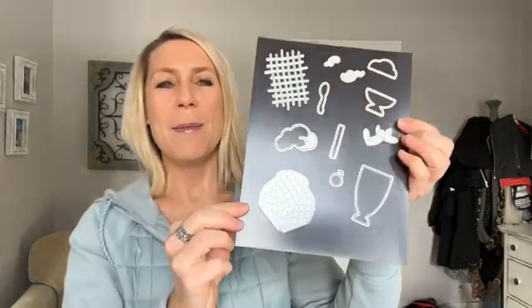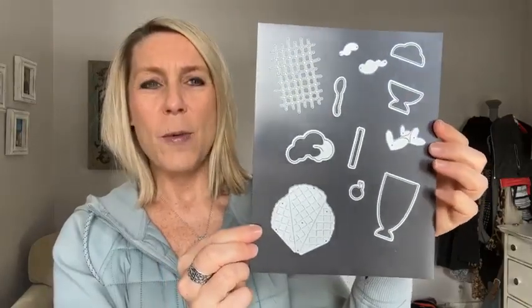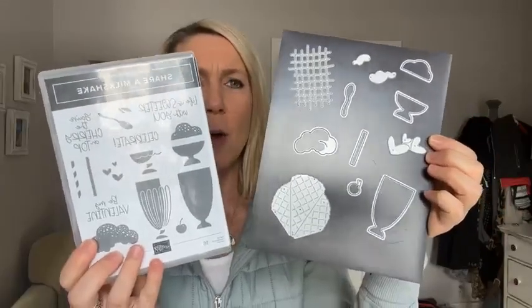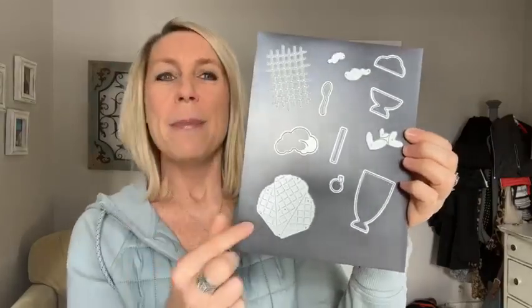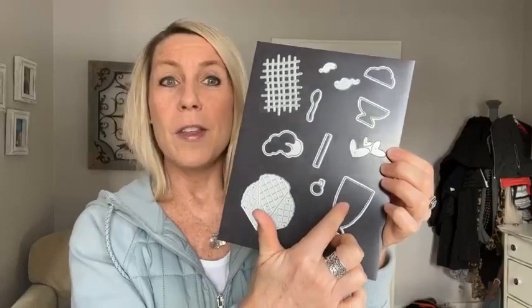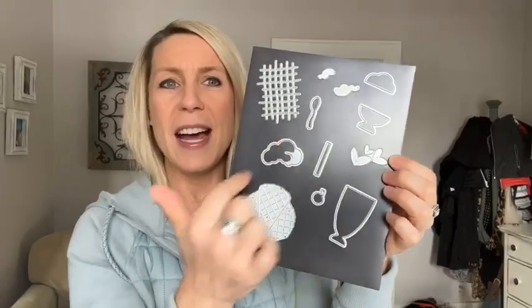Such cute little milkshake imagery! It gets even better because there's this awesome set of dies that go with the stamp set. You can see how many of the images can be die cut — you could stamp them and then die cut them, or die cut with some fun paper using these dies also.